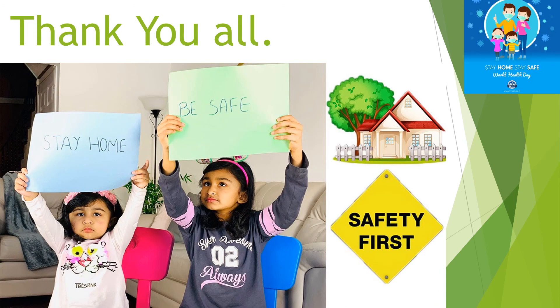Thank you all for listening carefully. Stay home, listen to your parents, and remember to do all your studies properly. Bye bye!